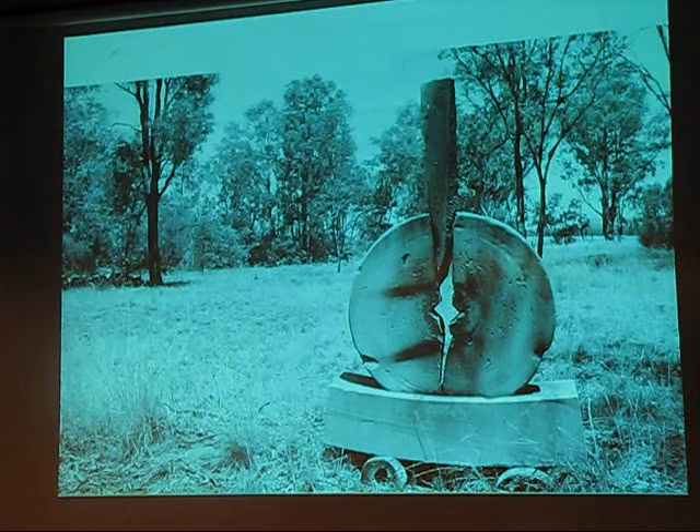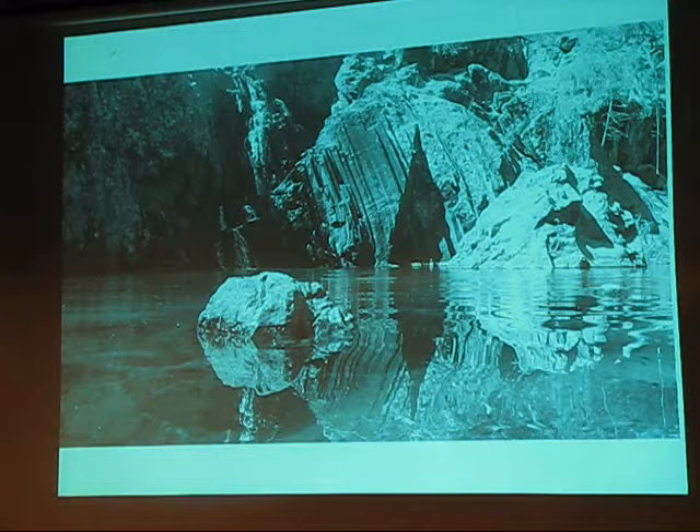Kurokwatha Falls — magnificent place, absolutely one of my most favourite places in the world. It's just got such a great feeling to it. And this is where my latest project of ephemeral sculptures is placed, in the rock beds above and below Kurokwatha Falls.